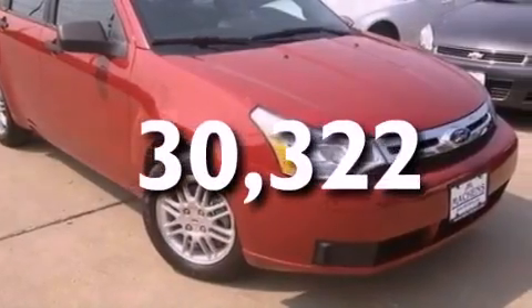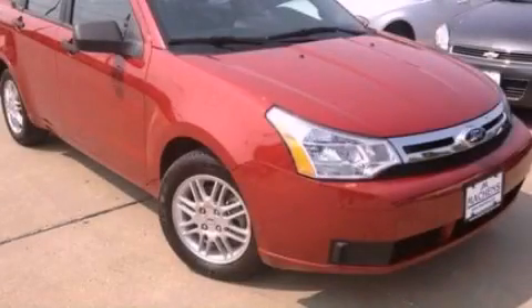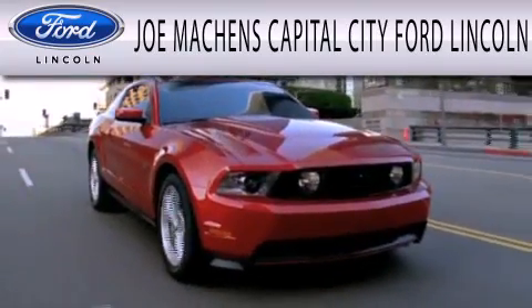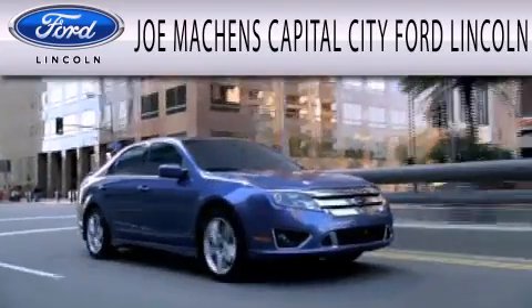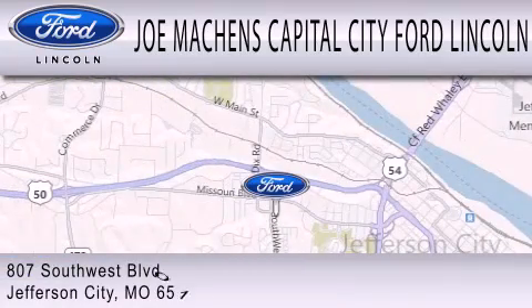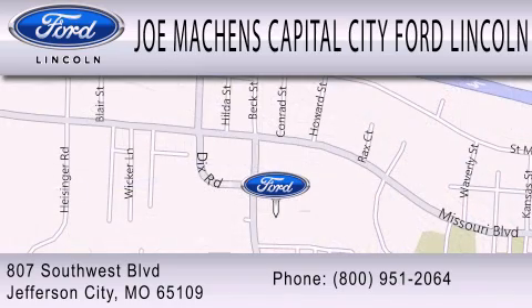Please call us today for more information on this great vehicle. Joe Machin's Capital City Ford Lincoln is dedicated to doing everything possible to ensure the experience you have selecting your next vehicle is as pleasant as possible. We're located at 807 Southwest Boulevard in Jefferson City.